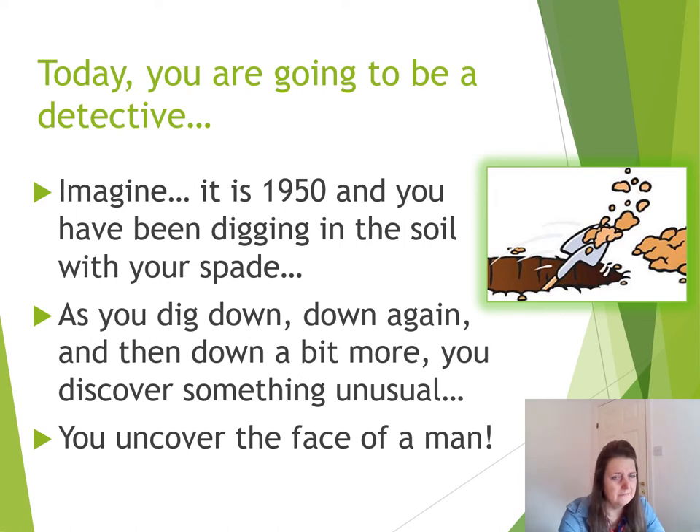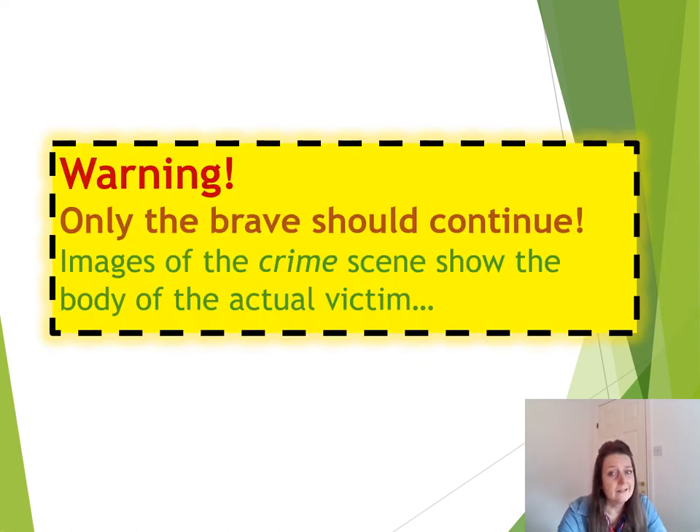It's a bit scary. The next few slides are not for the faint-hearted, so it comes with a warning. Only the brave should continue because we are actually going to see the images of the individual at the crime scene. It's all real.